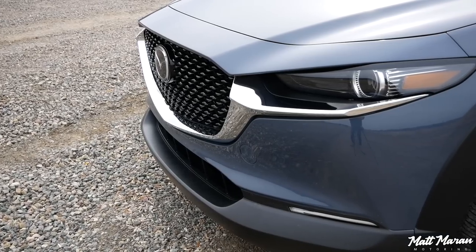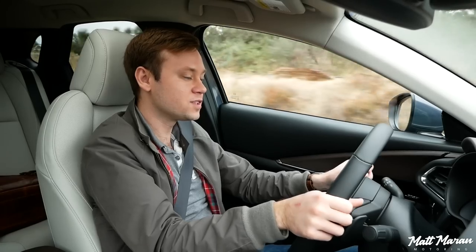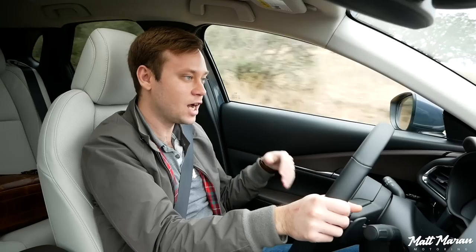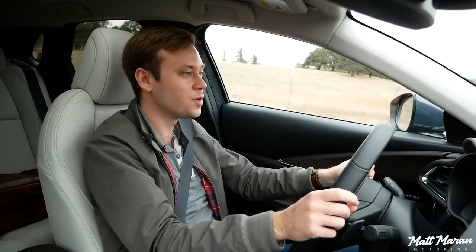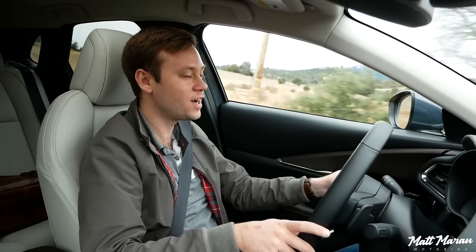I'm very impressed with the CX-30. For the average commuter or someone who just wants a nice, comfortable, spacious little crossover, I think this fits the bill perfectly and compares very favorably with just about everything else out there. Huge thanks to Mazda for providing me with this opportunity to review the CX-30. Let me know your thoughts in the comments below. Thank you guys very much for watching — I'll see you on the next one. Take care.